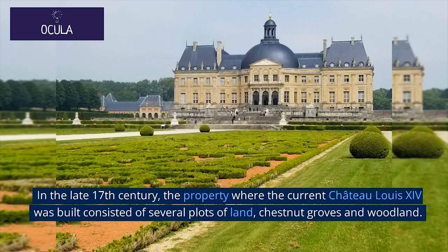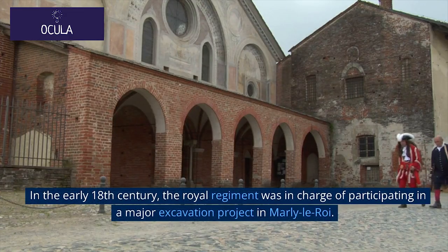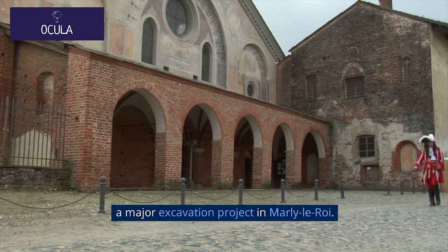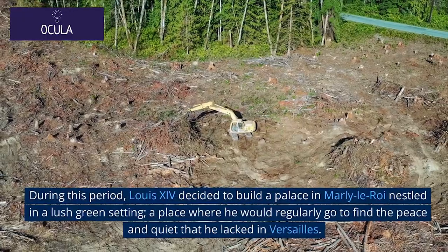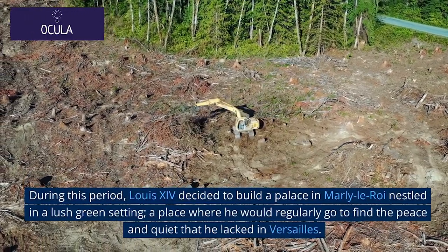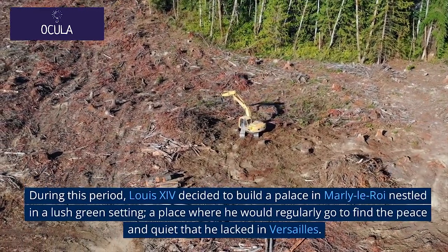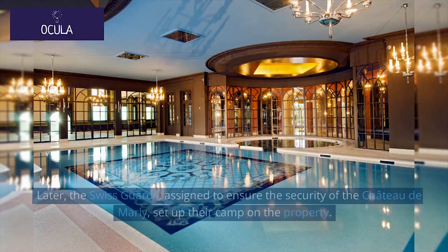In the late 17th century, the property where the current Château Louis XIV was built consisted of several plots of land, chestnut groves, and woodland. In the early 18th century, the Royal Regiment was in charge of participating in a major excavation project in Marly-le-Roi, and decided to set up camp in an existing clearing on these plots of land. During this period, Louis XIV decided to build a palace in Marly-le-Roi, a place where he would regularly go to find the peace and quiet that he lacked in Versailles.